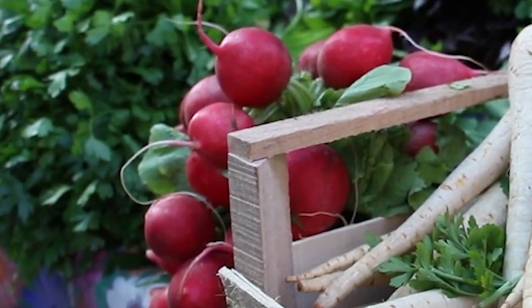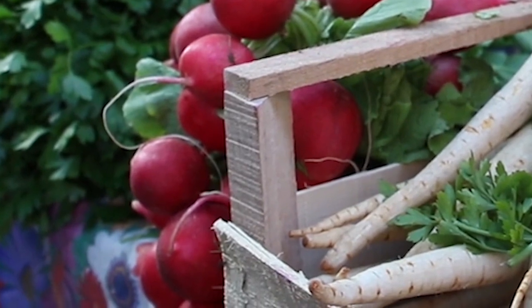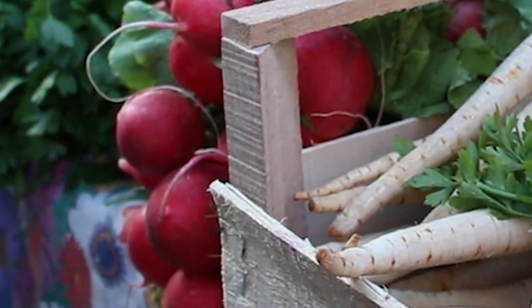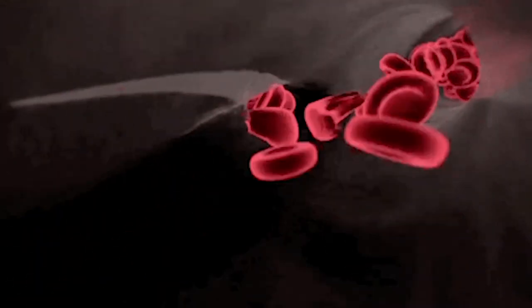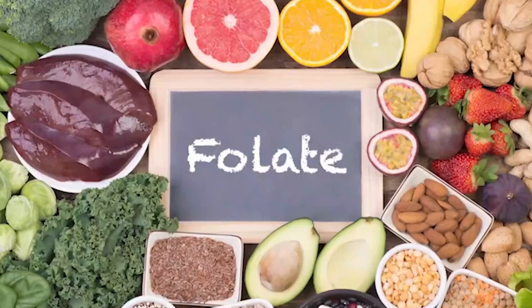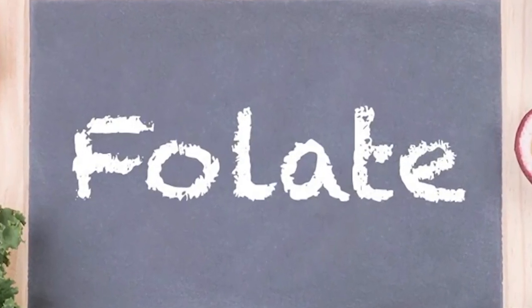Beetroot is also a great source of fiber, which can help improve digestion and support a healthy weight. It's also high in iron, which is important for carrying oxygen throughout the body and supporting a healthy immune system. Moreover, it is rich in nitrates, which have been shown to improve blood flow and lower blood pressure. It's also a good source of folate, which is important for proper brain function and the production of DNA.